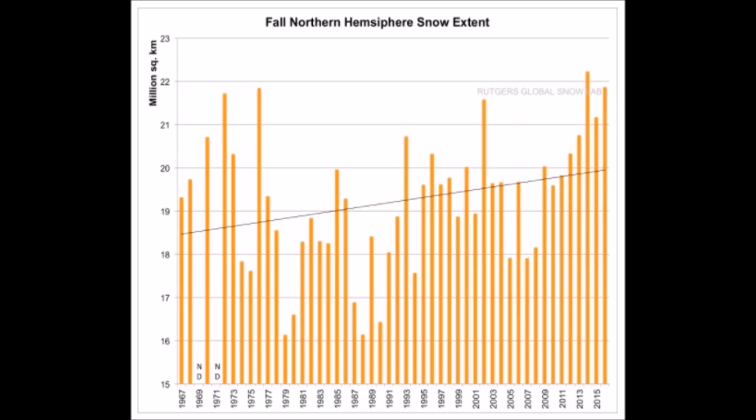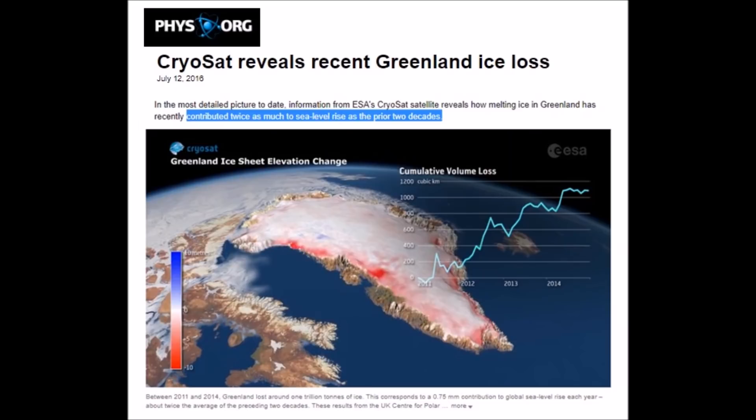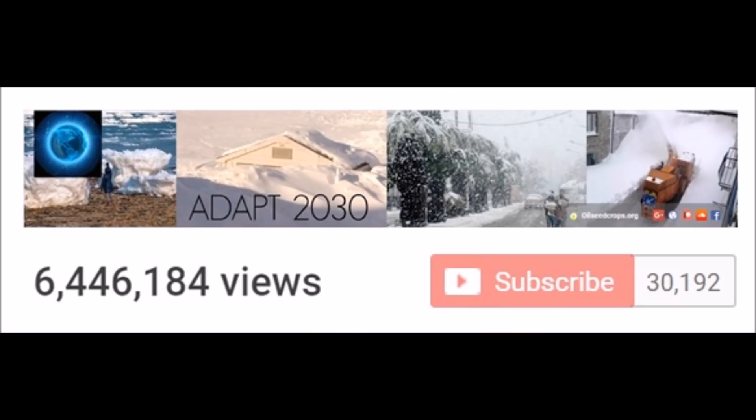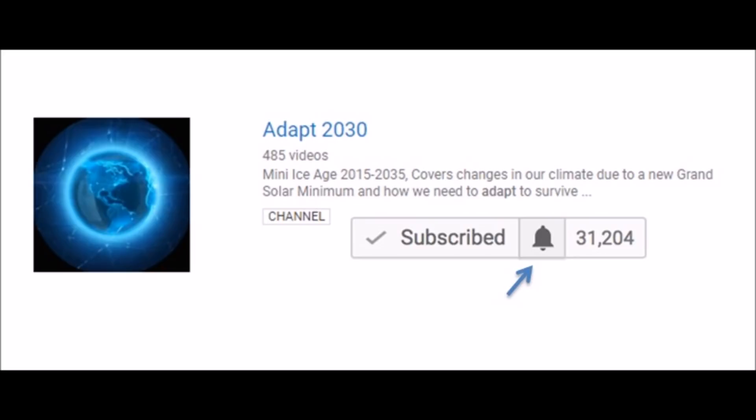Northern hemispheric snow increasing. But what about the Greenland ice loss? See that stall? That matches with the AMO. So there's a lot going on they're not telling you about the Northern Hemisphere ice gains. And please remember to subscribe to ADAPT 2030 while you're watching the video and click that bell so you can stay subscribed.